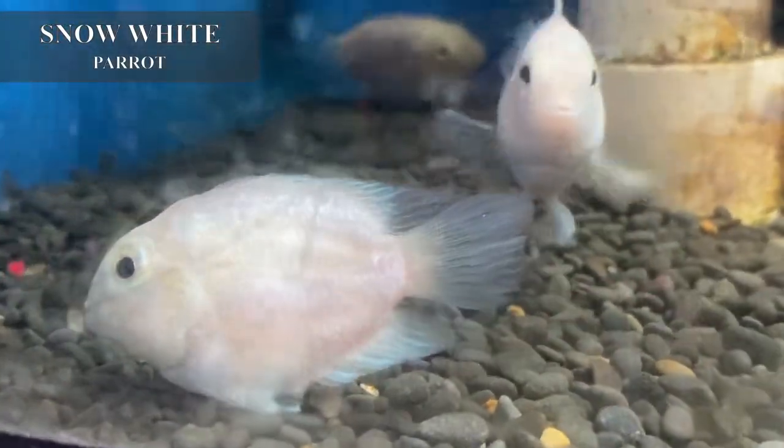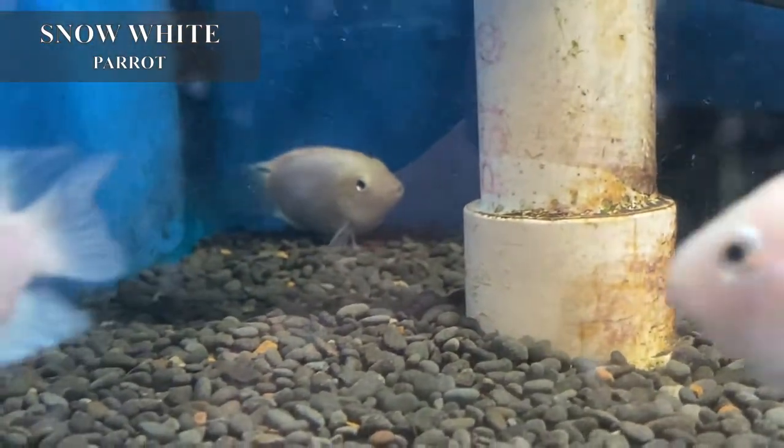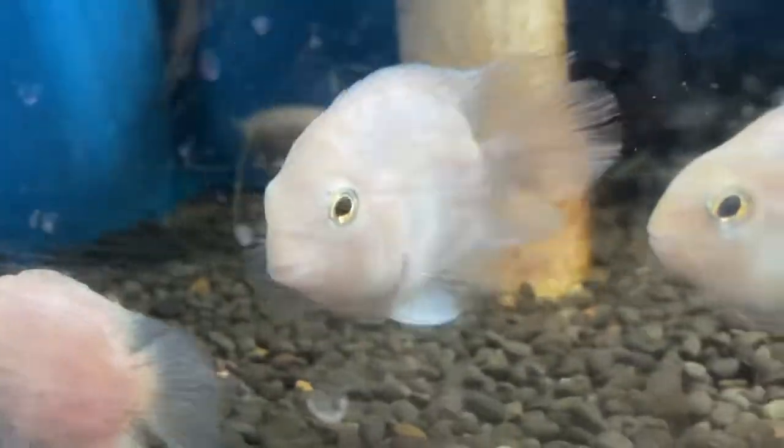We got in some really nice snow white parrots — these are actually a man-made hybrid between the blood parrot and a pink convict.